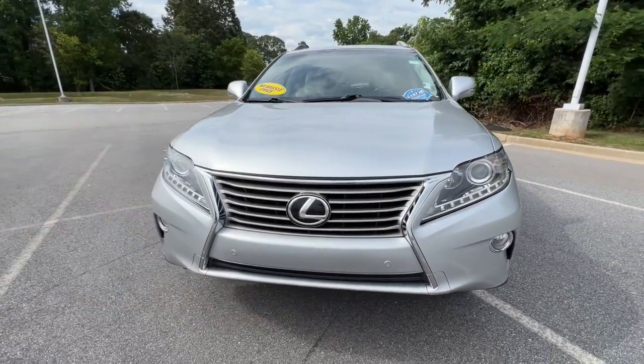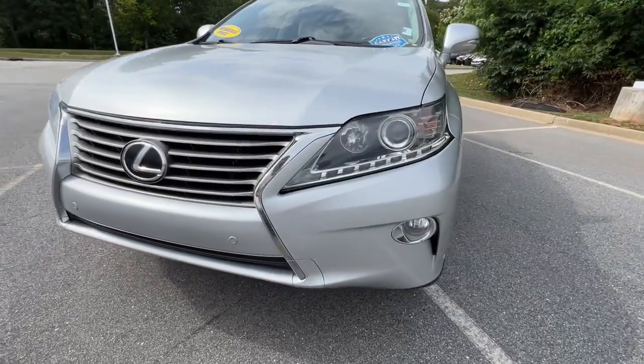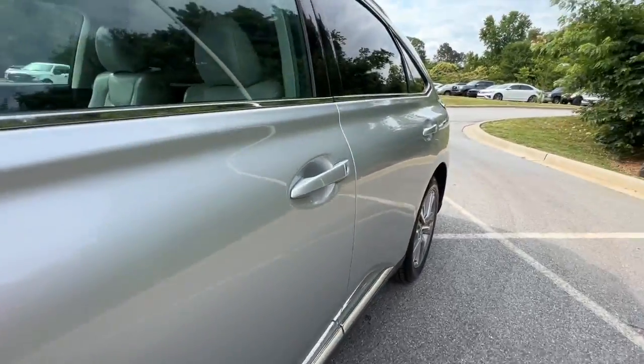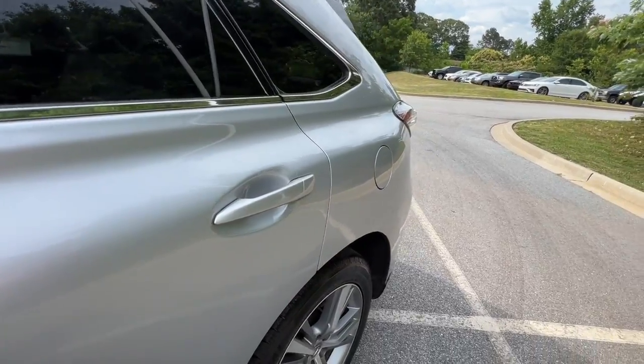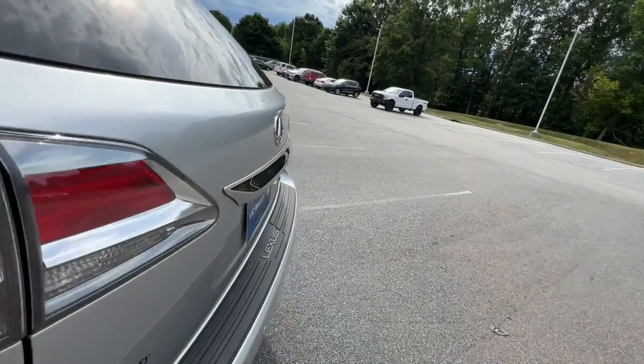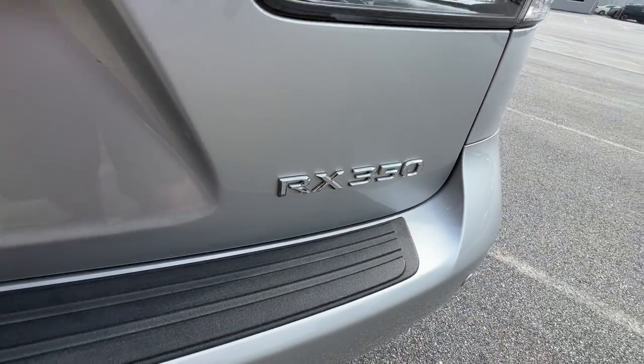The following are some of this vehicle's highlighted options: keyless entry, power liftgate, fog lamps, power passenger seat, dual zone AC, power driver seat, electronic stability control, aluminum wheels, intermittent wipers, and tire pressure monitoring system.